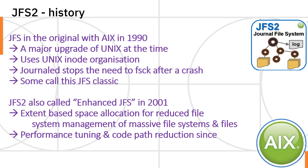That's the luxury we've had with AIX for the past 20 years. The original AIX came out with JFS — note the missing two — in 1990. It was a major upgrade of Unix at the time. AIX was built on the Unix code, uses the Unix inode organisation, and was doing journaling to avoid the file system check after a crash. Some people call that the classic JFS — very reliable and pretty fast. In 2001, we moved to the enhanced JFS, or JFS2. This is extent-based allocation, which reduces file management for massive files and massive file systems. Higher performance with code path reduction to make sure it was really quick.